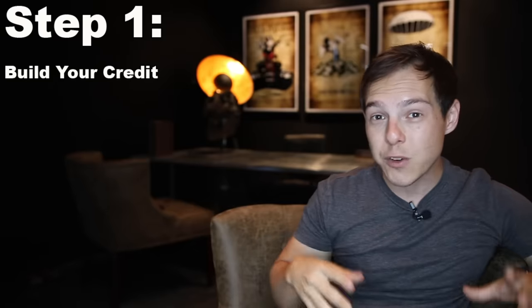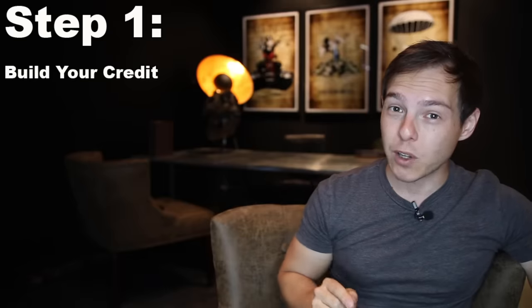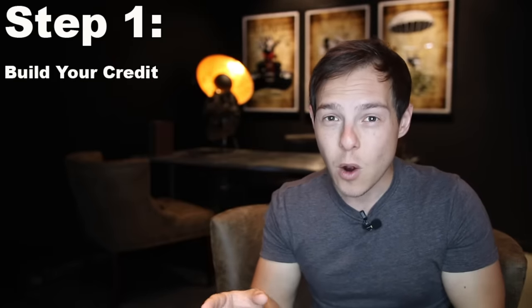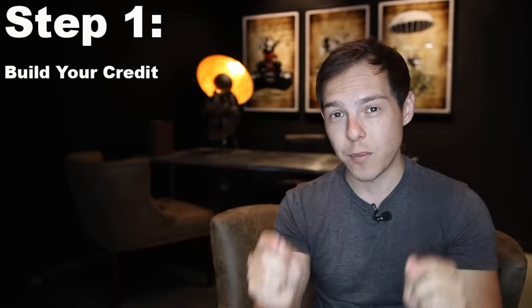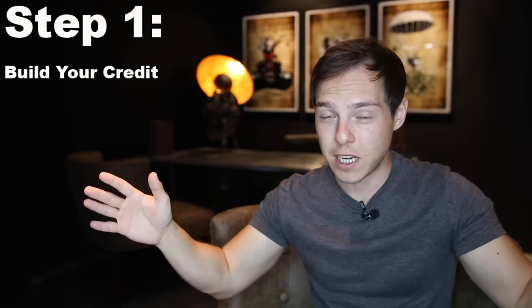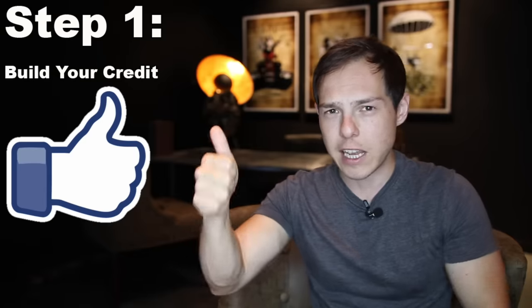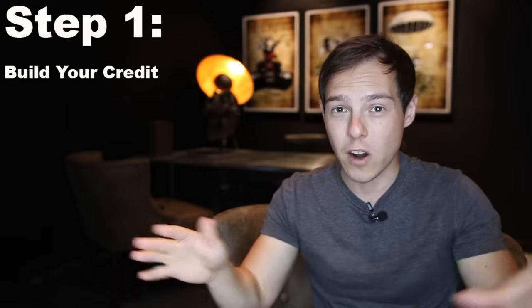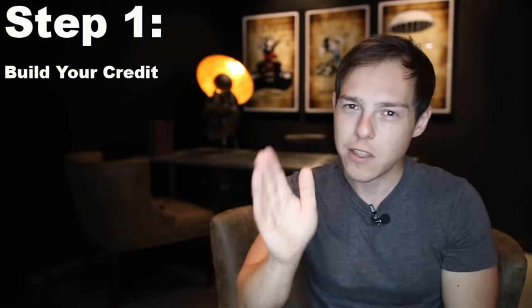When you have a bad credit score, lenders will either refuse to lend to you or charge you a really high interest rate. Not building your credit will cost you a lot of money over your lifetime. This is one of those steps you can start immediately after watching this video. After you hit the like button, go to the description, click the video about credit cards, watch that, and then begin building your credit.